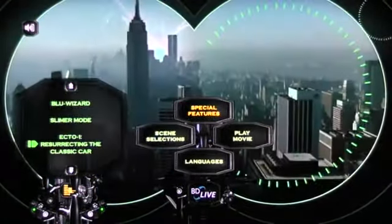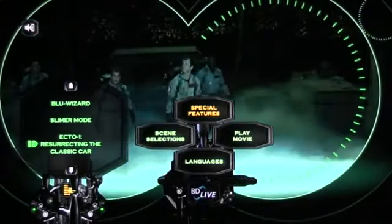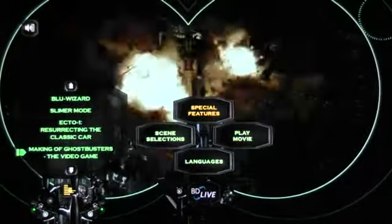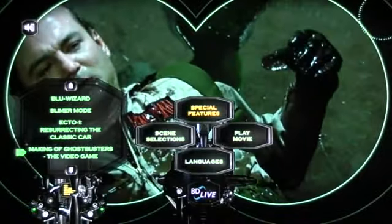Ecto-1: Resurrecting the Classic Car shows how they put the Ecto-1 back together for promoting the 25th anniversary of Ghostbusters. Making of Ghostbusters the video game shows you how they made the video game for Xbox 360 and PlayStation 3.